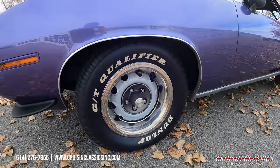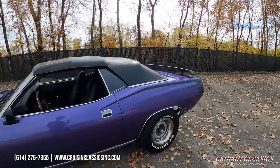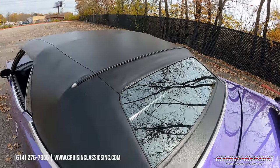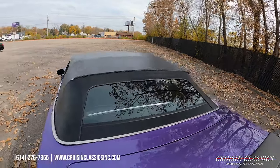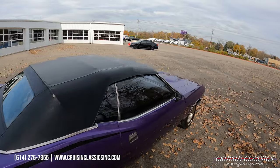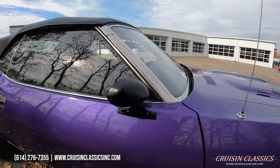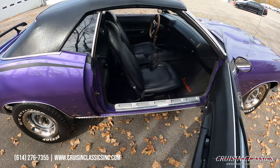It does have some newer Dunlop radial tires on it. Check out the soft top — it's in great shape, does have a glass rear window, no rips or tears, aging in this soft top. Beautiful fall day here in Columbus, we're going to be taking this car on a drive toward the end of the video.